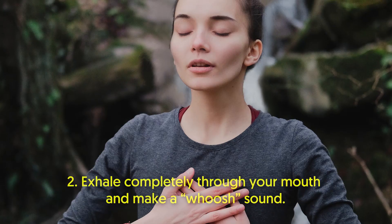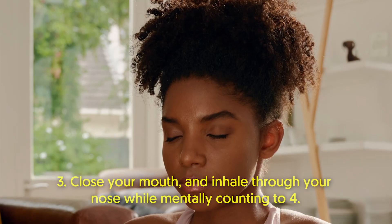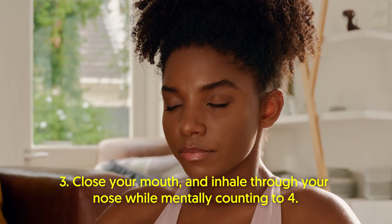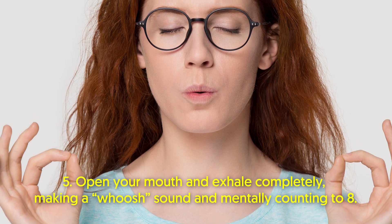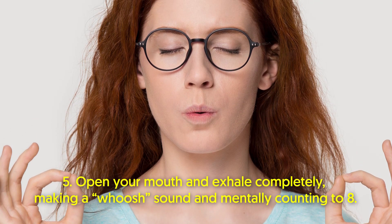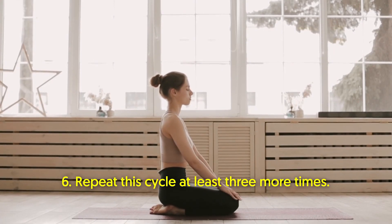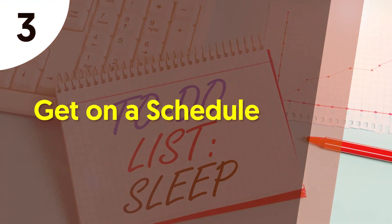Here are the steps: First, place the tip of your tongue behind your upper front teeth. Exhale completely through your mouth and make a whoosh sound. Close your mouth and inhale through your nose while mentally counting to four. Hold your breath and mentally count to seven. Open your mouth and exhale completely, making a whoosh sound and mentally counting to eight. Repeat this cycle at least three more times. This technique can relax you and help you fall asleep quickly.